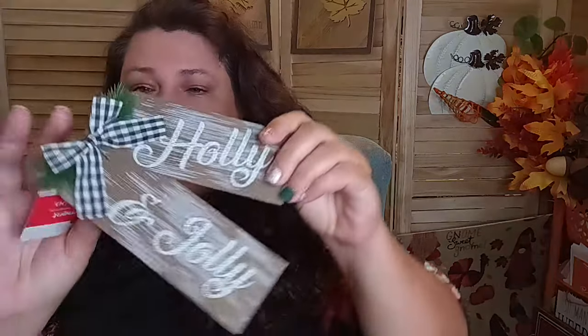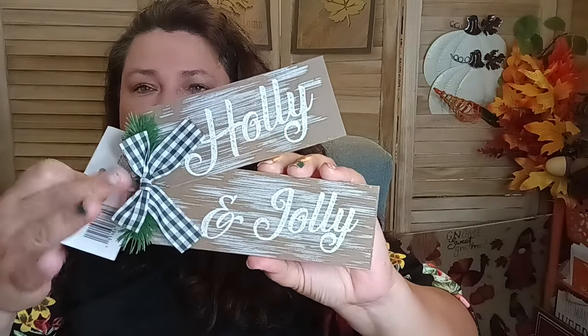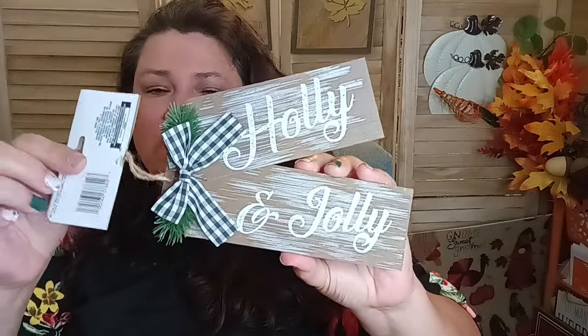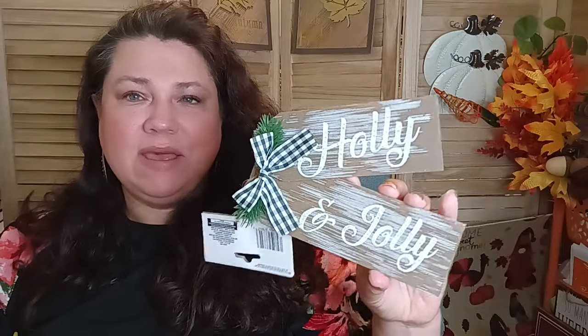In the Christmas department I only picked up one thing. It has that worn wood look and it says 'Holly and Jolly' — great little black and white bow, greenery in the back, and it has a string so you can hang it off a wreath, tree, or whatever you want. I have plans for this — it's not going to be on a wreath or a tree, it's something different. They have three color variations; I picked this one because I know what I want to use it for. Subscribe to see what I make with it!